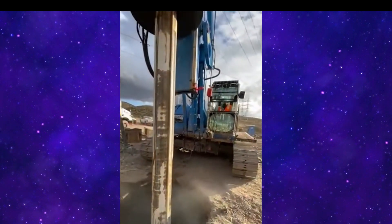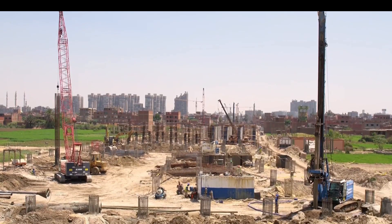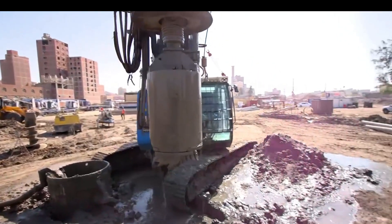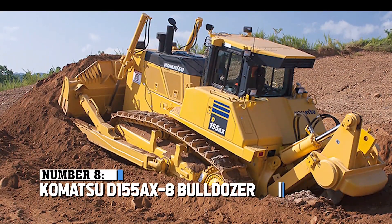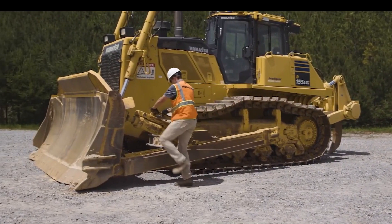This rig is no stranger to versatility, capable of crafting holes with a maximum diameter of over 11 feet, catering to a plethora of project requirements. And when it comes to depth, it reaches a staggering 398 feet, making it the go-to choice for deep foundation and mining ventures that demand extensive drilling. In the world of drilling, the Soilmec SR-145 stands as a masterpiece of power and precision.